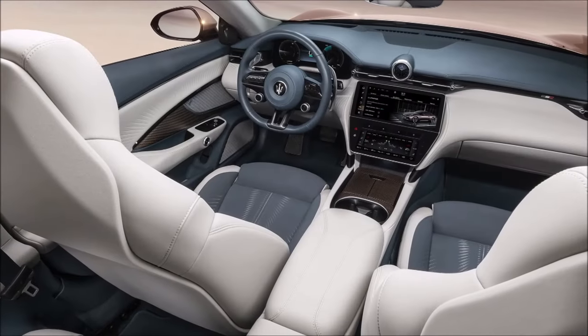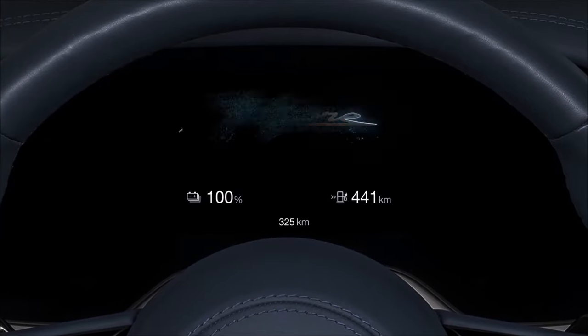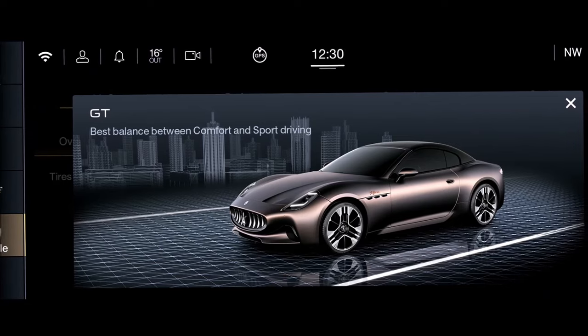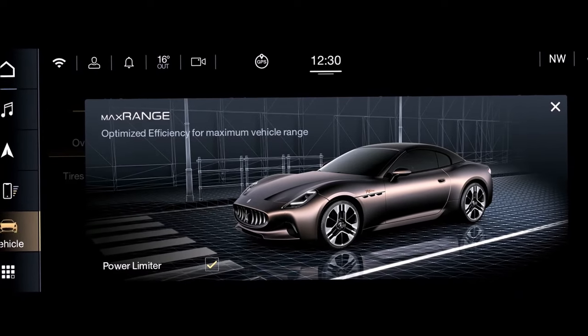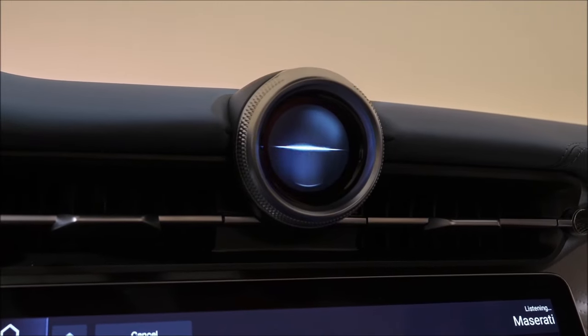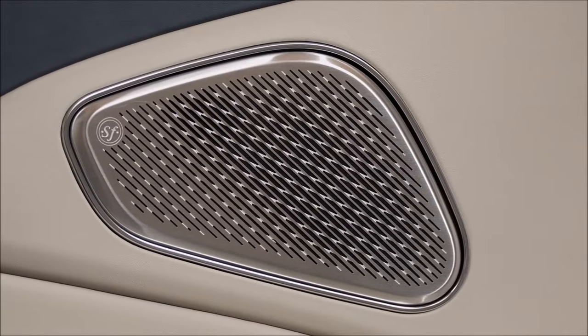How does the electric Maserati sound? The sound experience is the work of engineers from the Maserati Innovation Lab, who reproduce the typical sound of the brand's V8 unit. It features a Sonos-powered 3D audio sound system paired with four different driving modes: Max Range, GT, Sport, and Corsa. We'll have to get our hands on one to test them out and see which sounds the best.